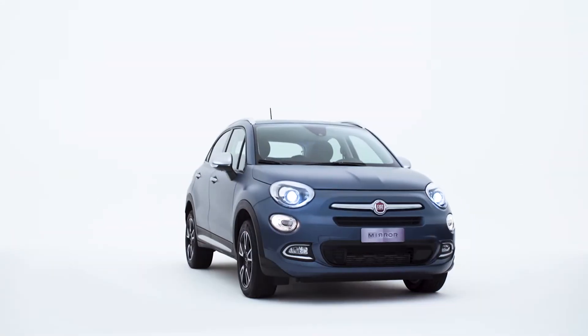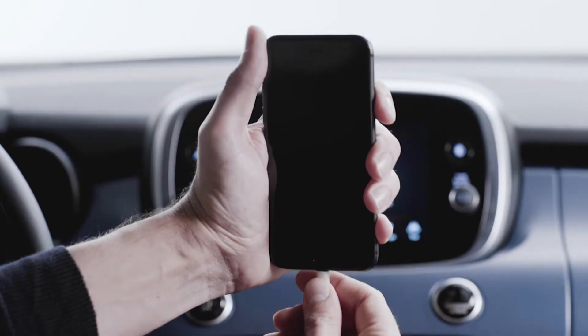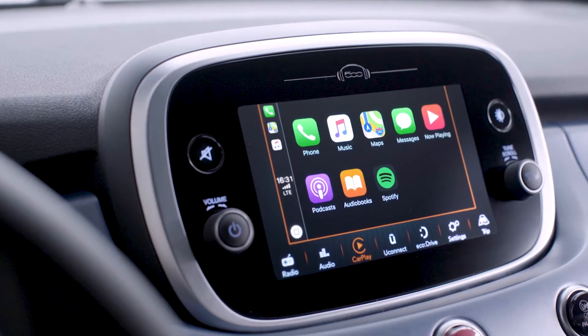The 500X with Apple CarPlay integration lets you use Siri while staying focused on the road. Just plug your iPhone into the car with a suitable cable. Let's make a phone call with Apple CarPlay.